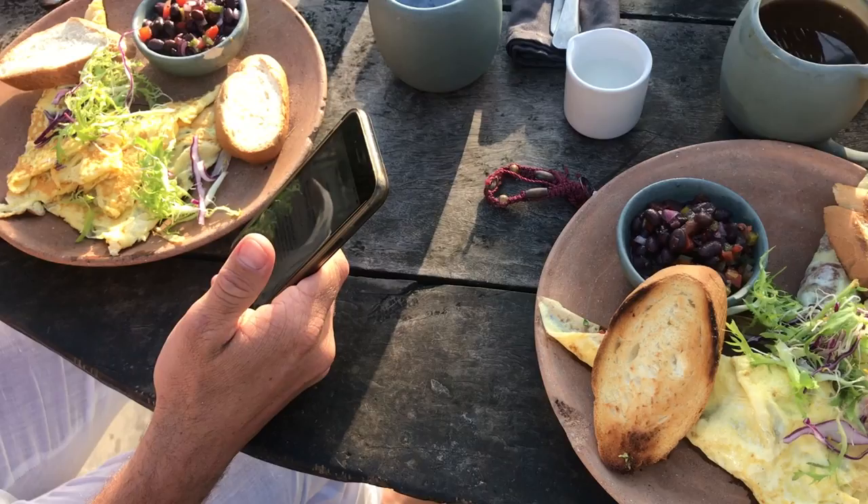It's our last morning in Tulum. Rhys and I are just going to have some breakfast and then do the girls' hair and makeup and get packing. We don't want to go home — we love it here. We've just ordered a whole bunch of everything. Time for breakfast!